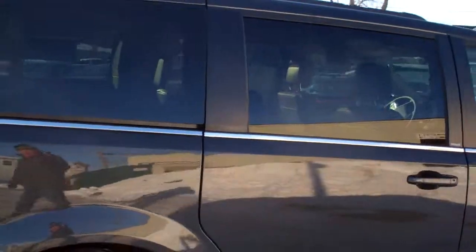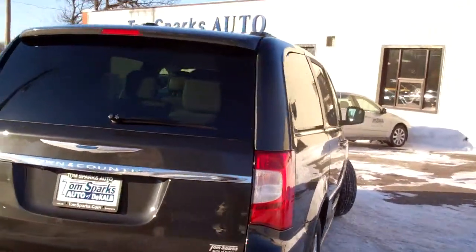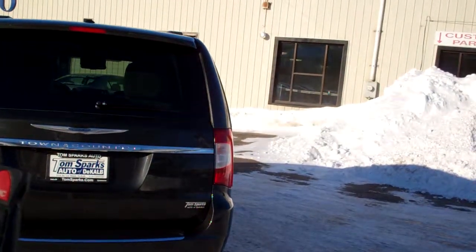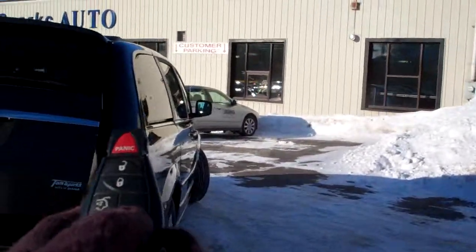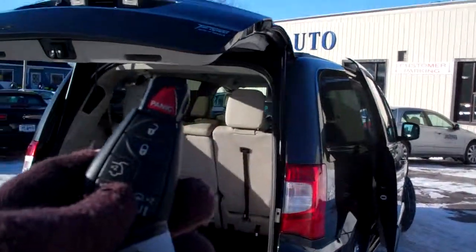Nice vehicle, nice alloy wheels, privacy glass, luggage rack up there. You got a nice dark gray color — crystal dark something they call this. It's pretty neat. Now you got remote access into the trunk, so you got power liftgate. You also got power sliding doors. You can do that with the remote. I think that's kind of neat.